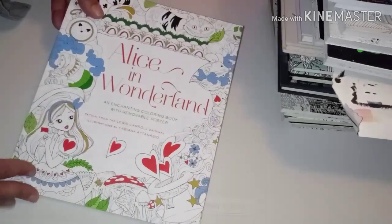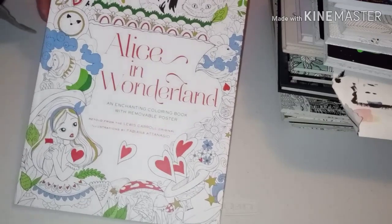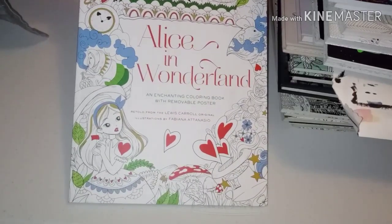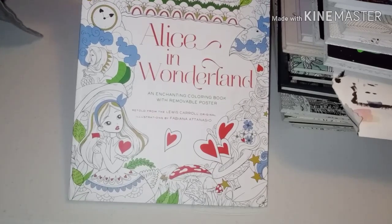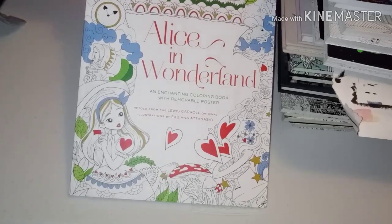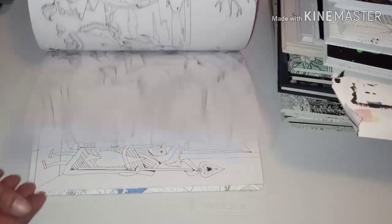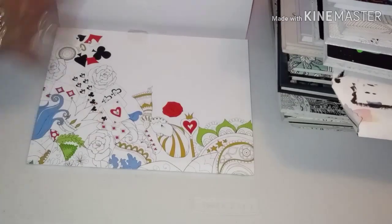This series is Alice in Wonderland — the artist is Fabiana Atanasio. She has quite a few books featuring different fairy tale leading ladies like Alice. The books are seven dollars and ninety-five cents on Amazon — really cheap and really nice. They have good paper and a large poster in the back of all the Alice in Wonderland characters.